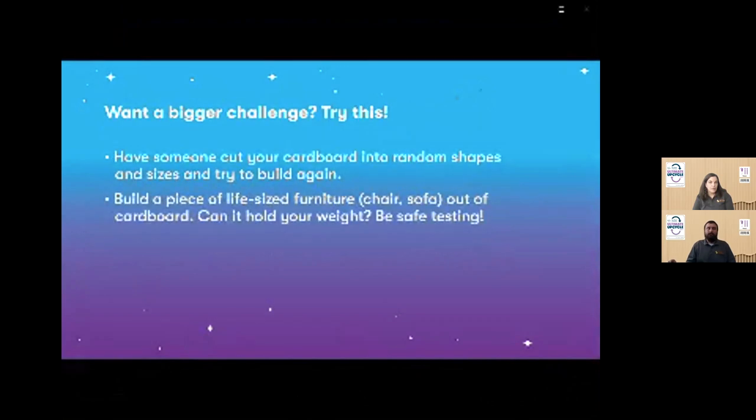Want a bigger challenge? Try this: have someone cut your cardboard into random shapes and sizes and try to build again. Or build a piece of life-size furniture — a chair, sofa, etc. — out of cardboard. Can it hold your weight? Be safe testing. Now it's your turn: find your building materials, brainstorm a solution, then design, build, and test. Most of all, have some fun with engineering! You can share what you build on Facebook using hashtag The Tech Challenge.